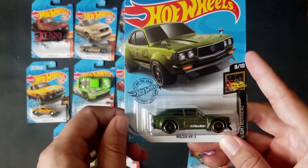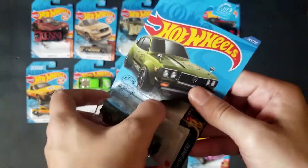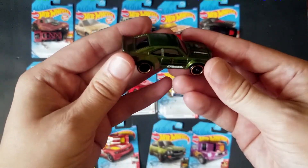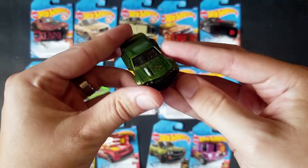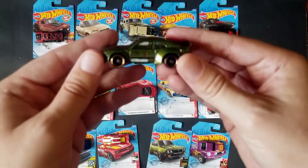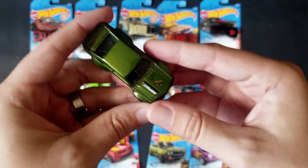We're going to go ahead and open up the Mazda RX3. I think this has been a casting before — it's part of the Nightburners. I know it's been in a premium version; I'm trying to remember if it's been in the main line. I know the SVT Lightning hasn't been in the main line. I can't remember if I've seen this casting or not — I've got a lot of cards.